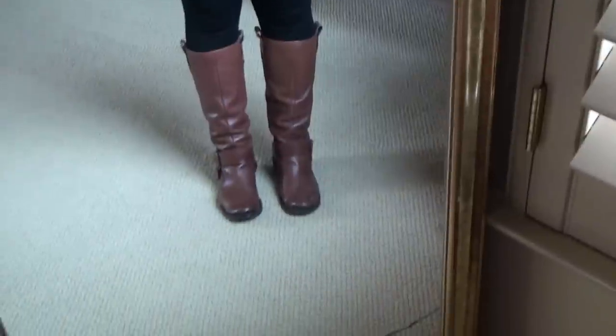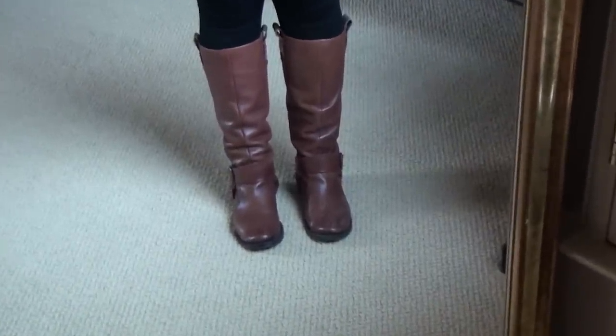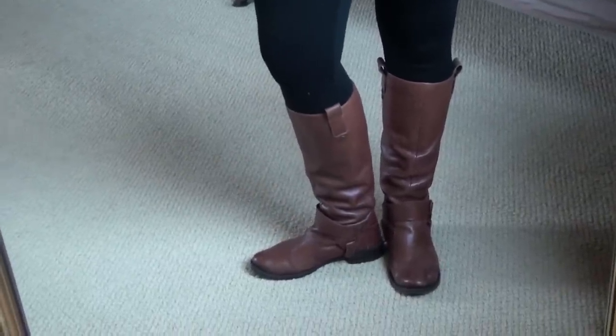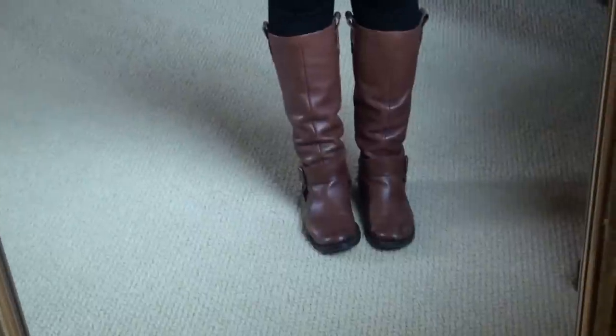My shoes are my Nine West boots, which I featured in my last outfit of the day. They go with practically everything and they're really comfortable.